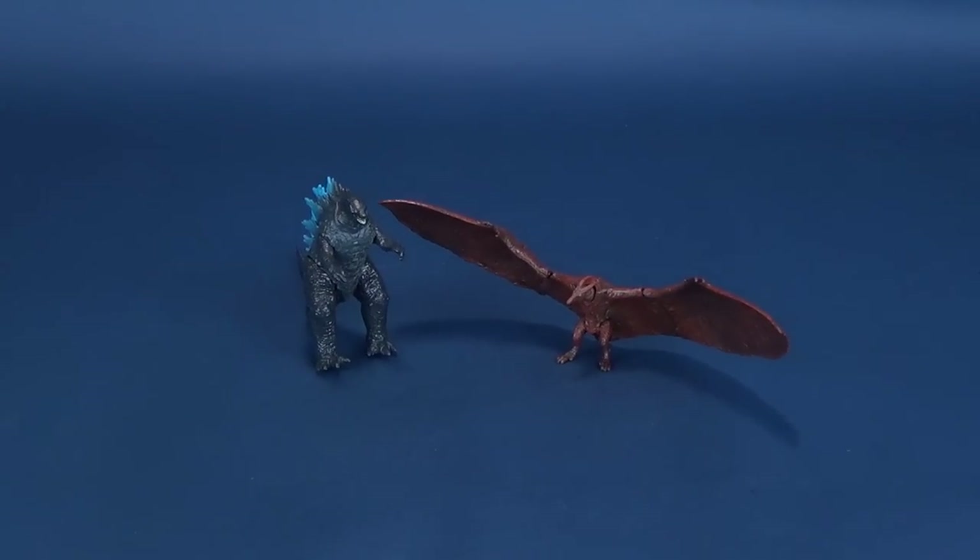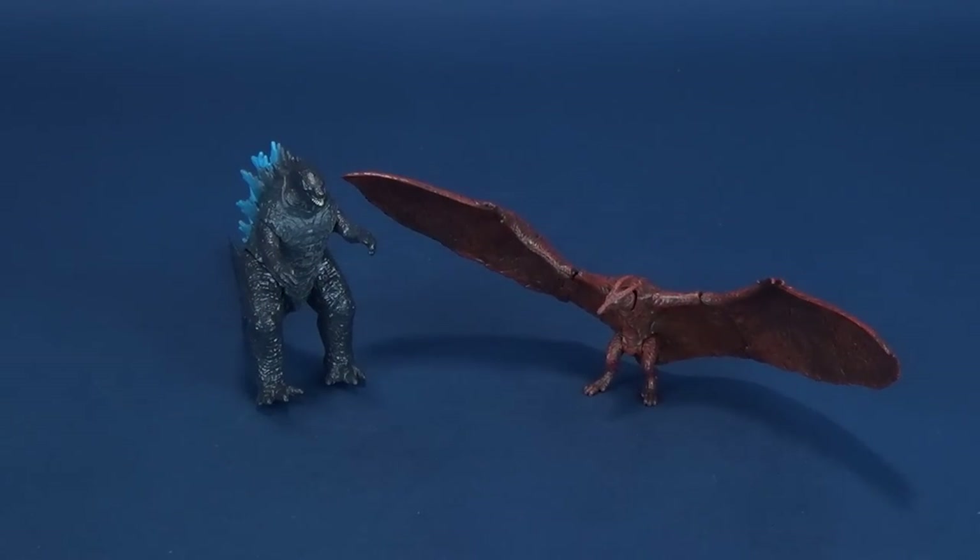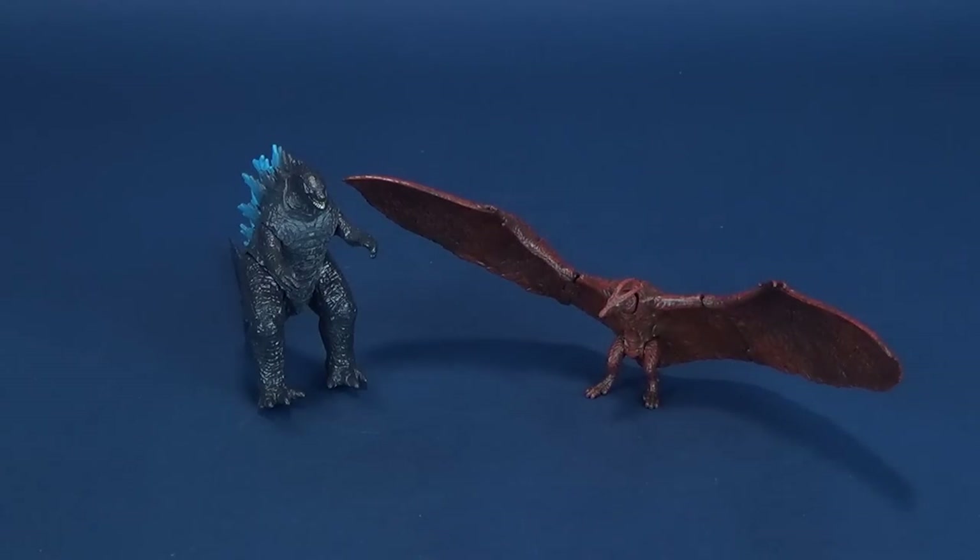The only one I really do have the problem with is King Ghidorah, and it's simply because its wings are so big and so impressive that it does throw the balance off for it just to be standing on a surface. Rodan doesn't have that problem at all, nor does Godzilla here on the left.